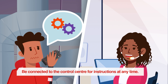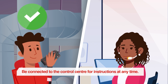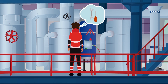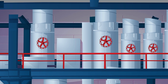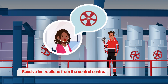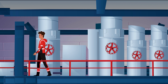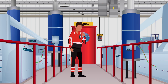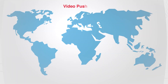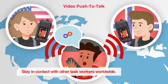5G technology: Be connected to the control center for instructions at any time. Receive instructions from the control center. Stay in contact with other task workers worldwide.